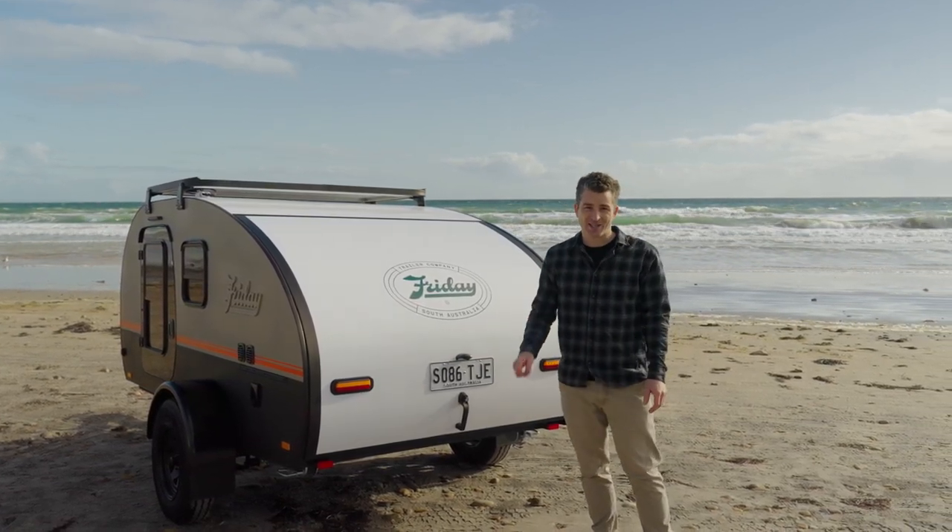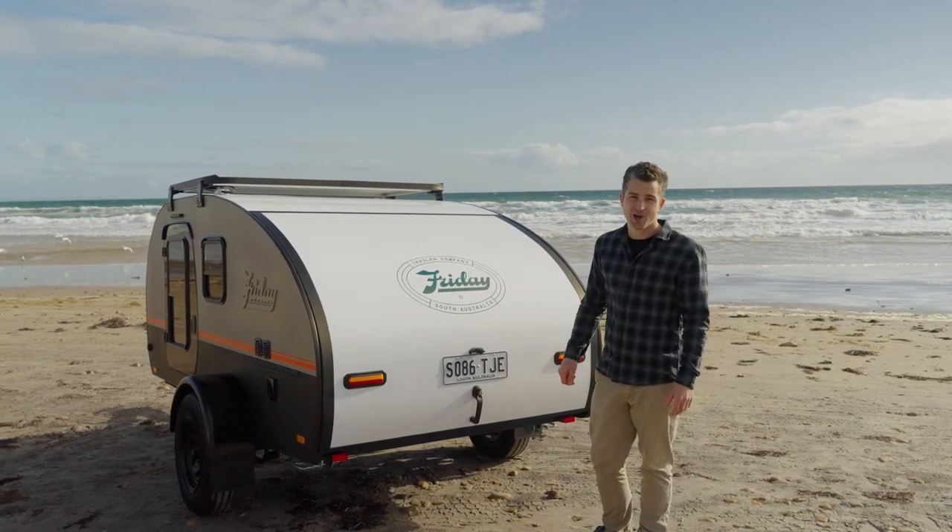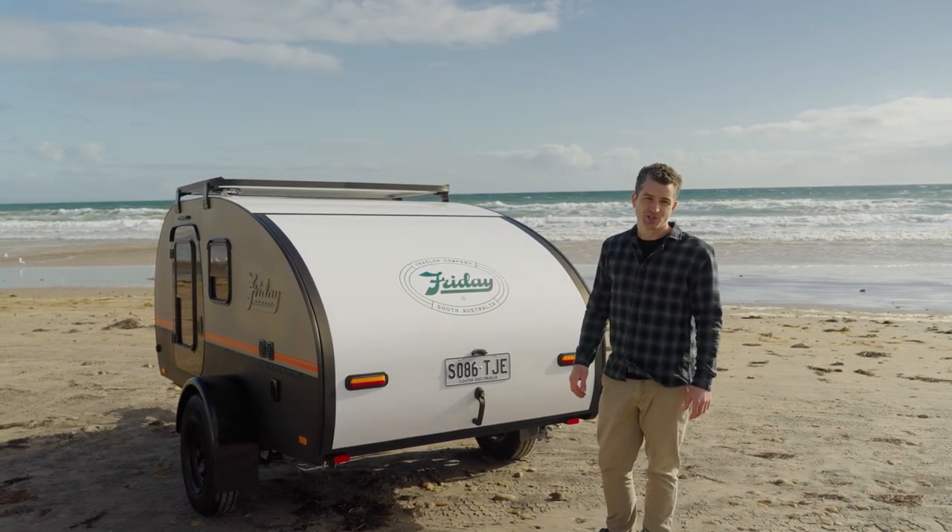I'd better get out of here because the tide is coming in. Luckily it's quick and easy to pack away because I am ready and packed. We'll see you soon — thanks for coming along.